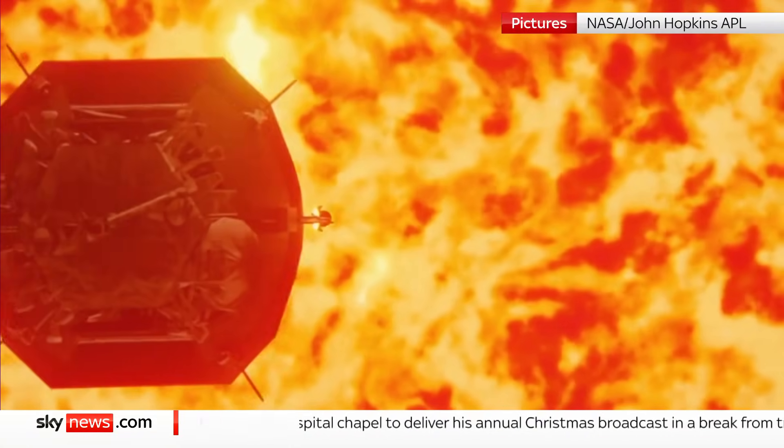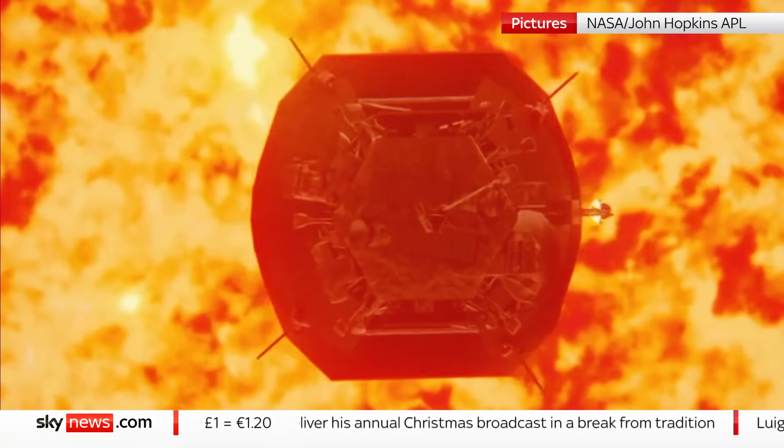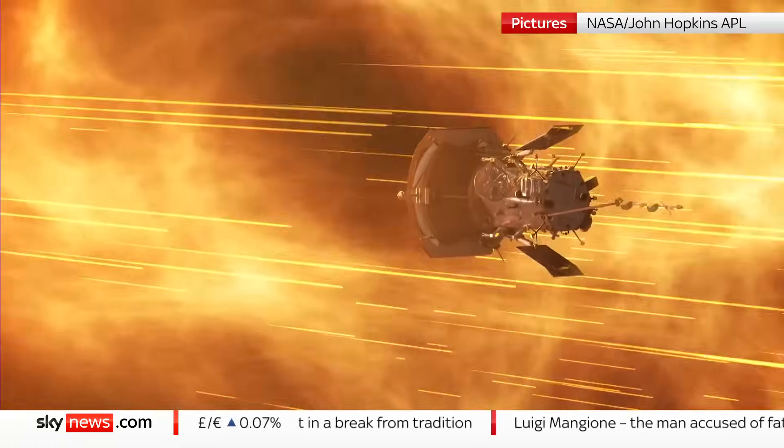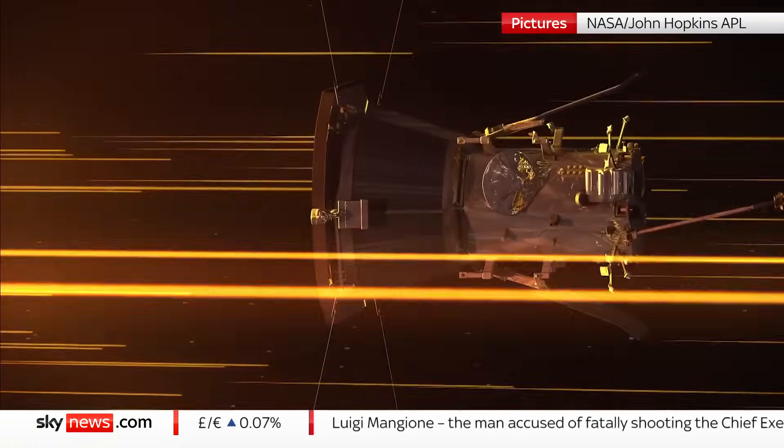The spacecraft's heat shield will top 1,400 degrees. If it survives, it'll send a signal back to Earth in a few days' time — an anxious wait for mission scientists.